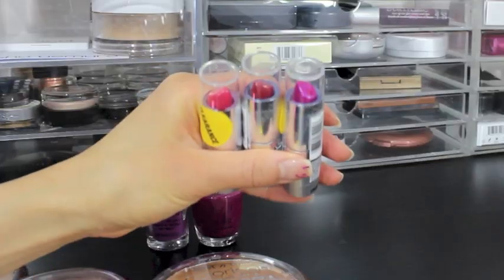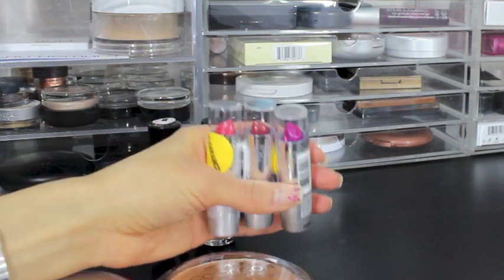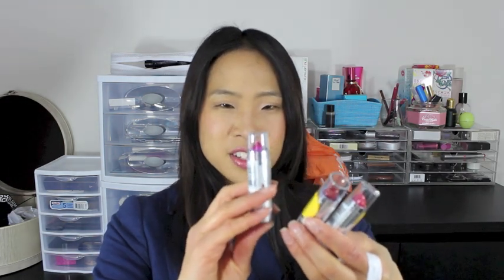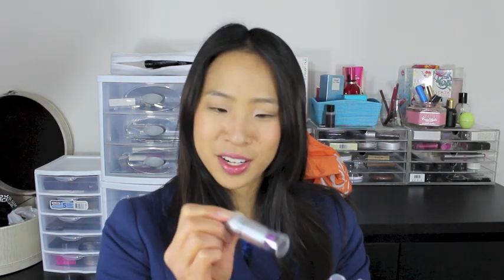I picked up two lipsticks on clearance — Copper Dust and Hot Paris Pink — and a third that was not on clearance: Fuchsia with Blue Pearl. Though I realized when I said the name that I might have already bought that one in my first drugstore haul ever. Oops! Oh well, it was only about 60 cents after the 40% off.